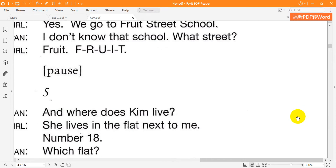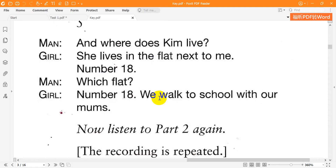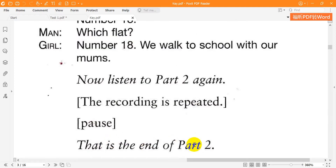4. And does Kim go to your school? Yes — we go to Fruit Street School. I don't know that school. What street? Fruit — F-R-U-I-T. 5. And where does Kim live? She lives in the flat next to me — number 18. Which flat? Number 18. We walk to school with our mums. That is the end of part 2.